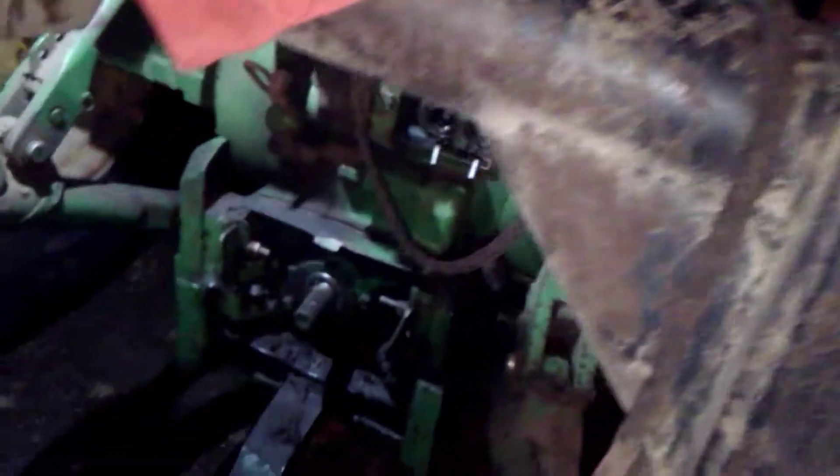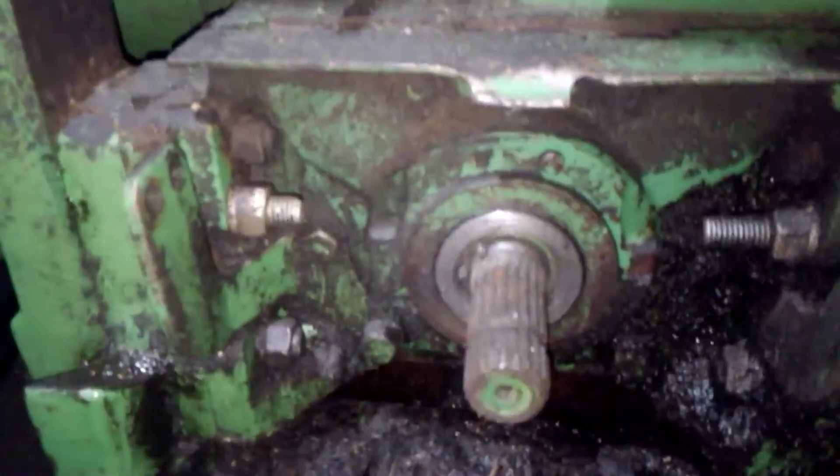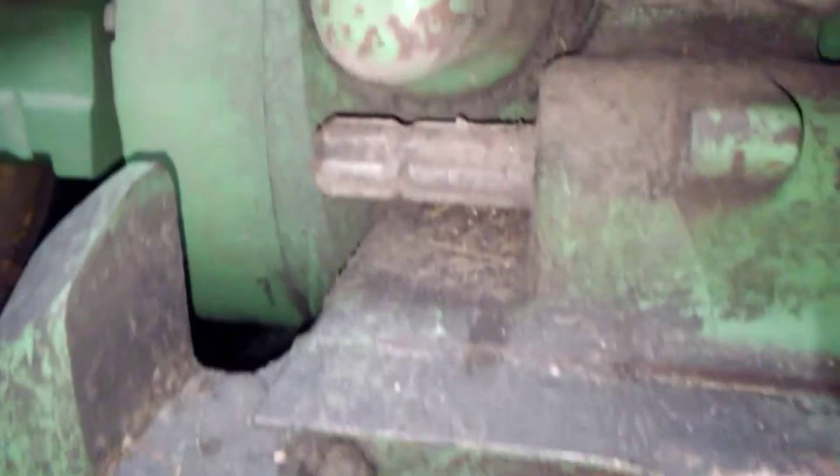The motor's been overhauled once. Transmission, rear end, everything's been gone through by me. Today I'm going to show you guys how to switch a John Deere over from 1,000 RPM to 540. It's not a real big deal.